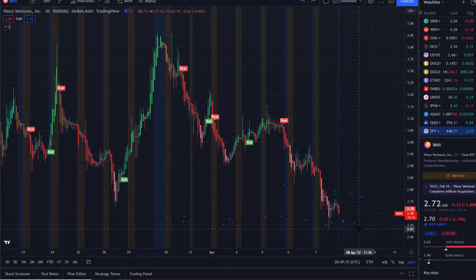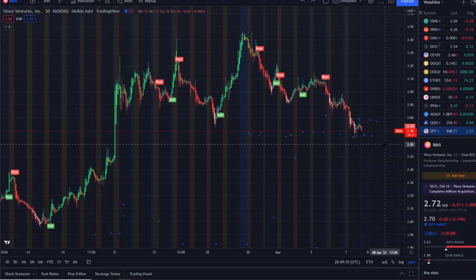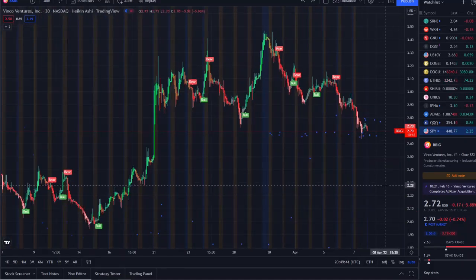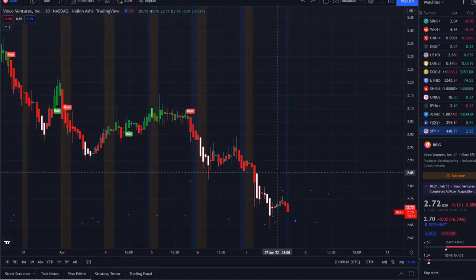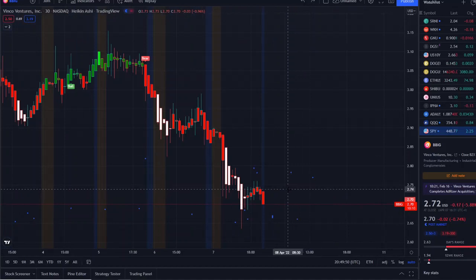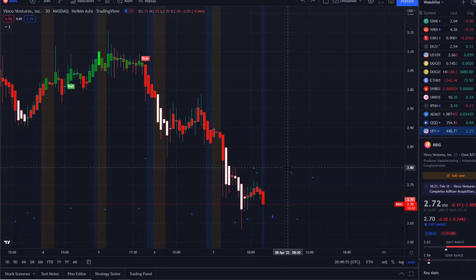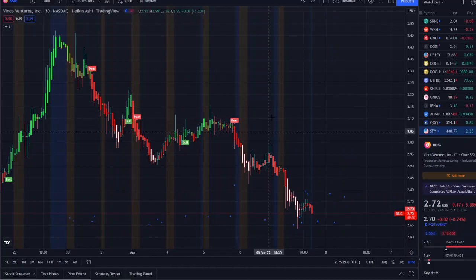The key levels I'm watching: BBIG broke through support at $2.73. The low of the day was $2.63 — if that gets broken, the next support level is $2.50, and below that would be the $2.30s, though that's too far down to focus on right now. So the first key support is $2.63–$2.64, then $2.50. To the upside, I want to see this get above $2.80 and work its way back up towards $3.00 — that would be significant, along with a bull indicator canceling out this bear indicator.